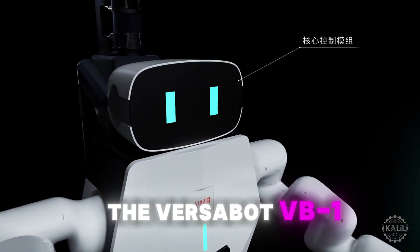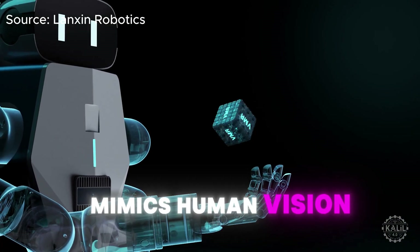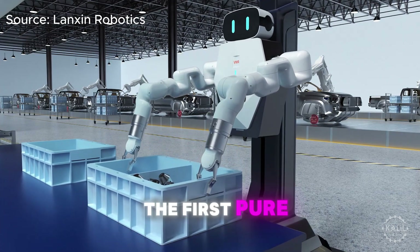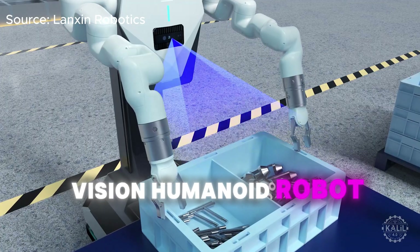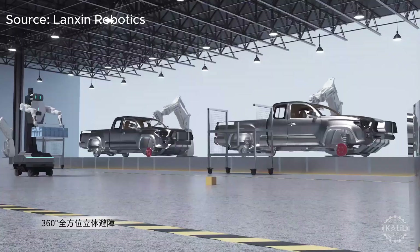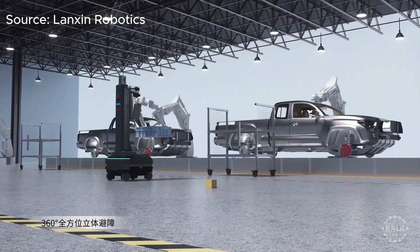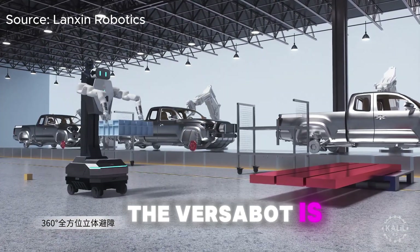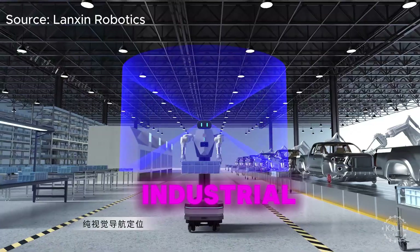The Versabot BB1 by Langson Robotics mimics human vision to achieve high-level spatial awareness. Langson calls it the first pure-vision humanoid robot — it uses cameras to create three-dimensional maps of its surroundings. With its advanced AI, the robot decides in real-time whether to stop or move around obstacles. The Versabot is intended for industrial settings.